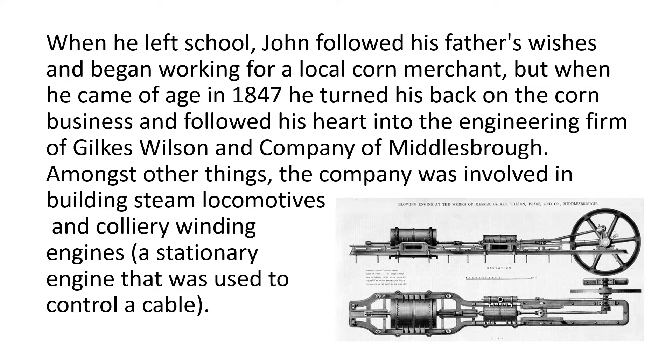But when he came of age in 1847, he turned his back on the corn business and followed his heart into the engineering firm of Gilkes Wilson & Company of Middlesbrough. Amongst other things, the company was involved in building steam locomotives and colliery winding engines — a stationary engine used to control a cable.